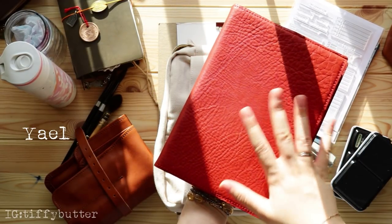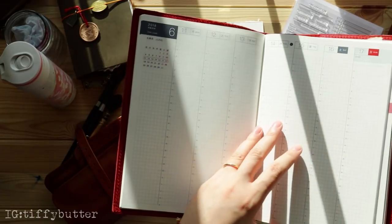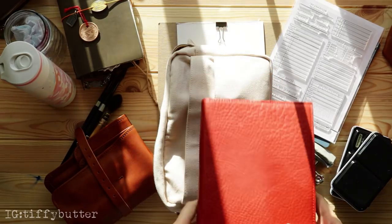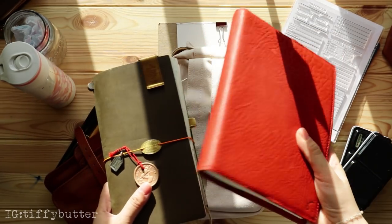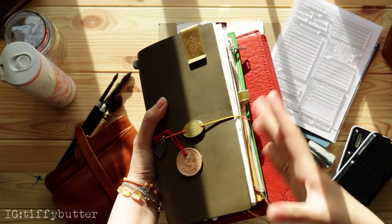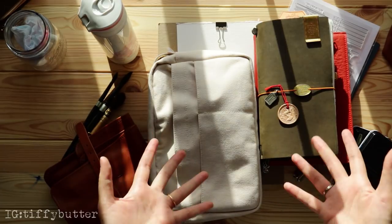So I basically carry two notebooks: my Traveler's Notebook for watercolor painting, documenting what I see, and stamping; and the Sojourner notebook for journaling and writing. Along with pen rolls, bottles, a mason jar, papers, and paint — that's essentially everything I need when I go out.